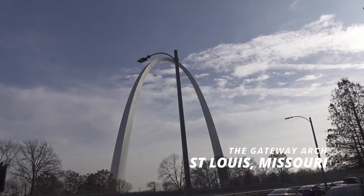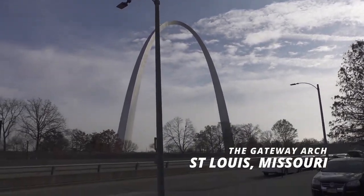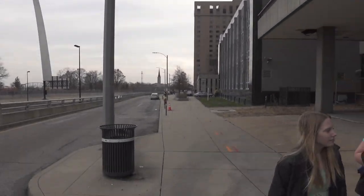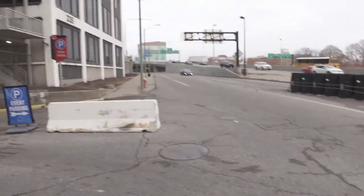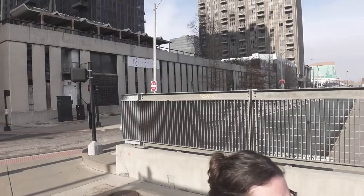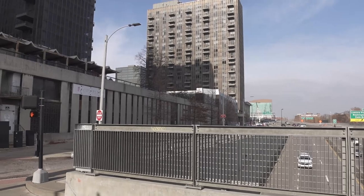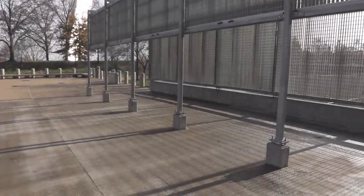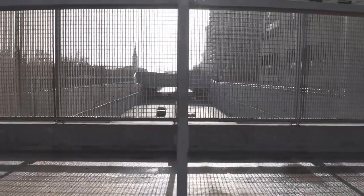There it is — the Gateway Arch! We're going up in there. You just cross the freeway over there, walk down the sidewalk, and then here is the parking garage you go into. If you go to that parking lot over there in the parking garage, you just walk across — there's a little walkway.